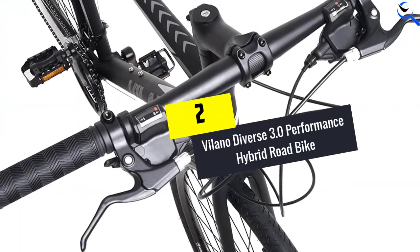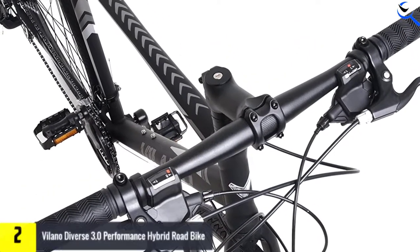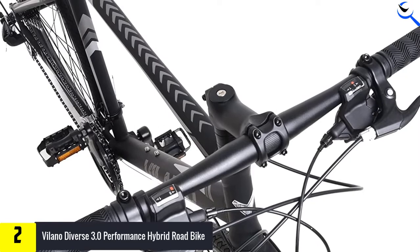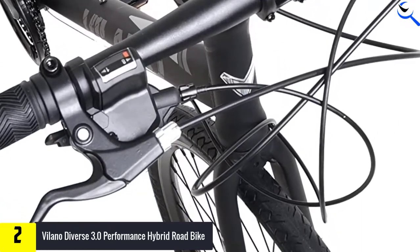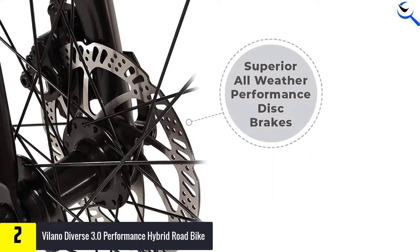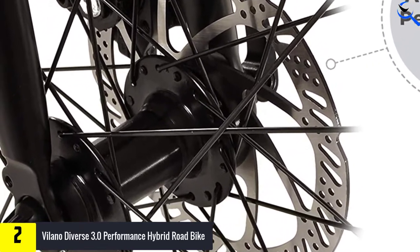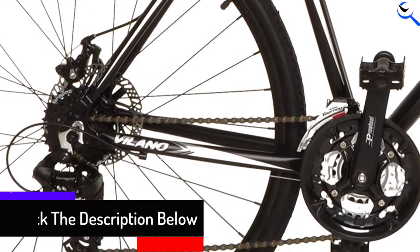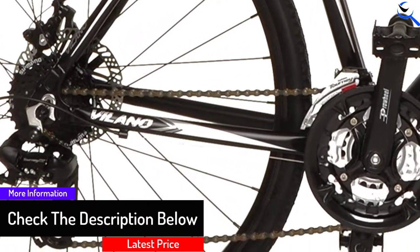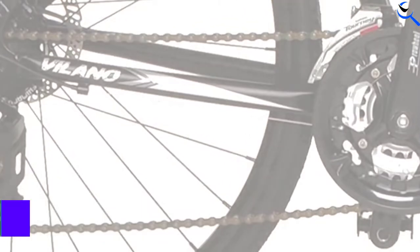At number 2, we have the Villano Diverse 3.0 Performance Hybrid Road Bike. Villano comes through with the best women's hybrid bike under $500, as it features disc brakes for precise and excellent stopping control. Hydroformed aluminum alloy is used to give you a frame and fork that don't fail, so you can trust it to take you on any trip. The upright handlebar comes in handy for a secure grip, which in turn keeps you riding smoothly along various kinds of terrain. With 24 speeds available, you're not going to want to stop the ride.